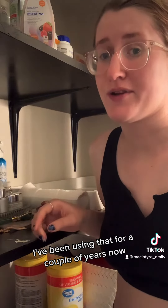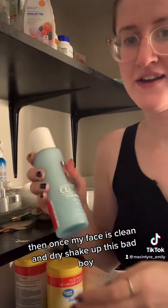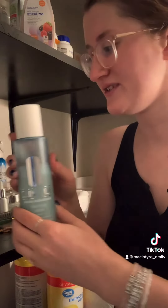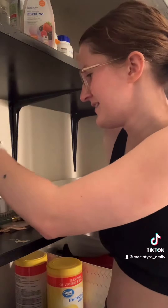I've been using that for a couple of years. I haven't become a ride-or-die. Then, once my face is clean and dry, I use the Clinique acid to clarify my skin. That was recommended by a friend who used the Clinique toner.